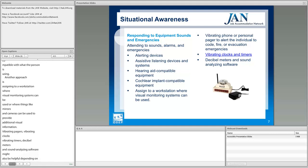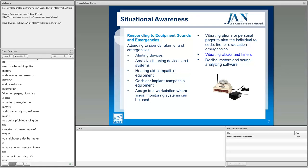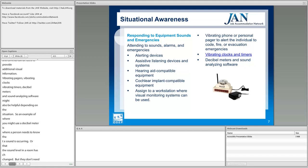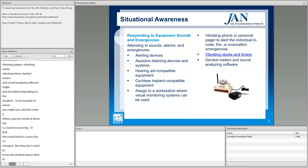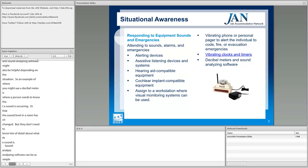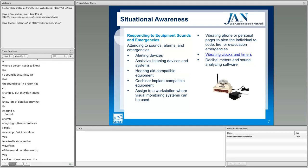An example of where you might use a decibel meter is where a person needs to know that a sound is occurring or that the sound level in a room has changed, but doesn't need detail about what the sound is. Sound analyzing software can be as simple as an app, but it can allow you to visualize the waveform of a sound — essentially see how loud it is and what time changes are occurring.